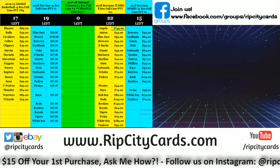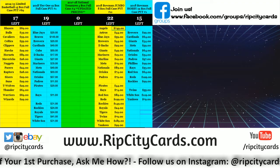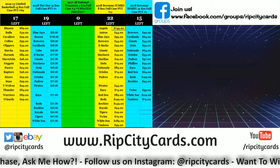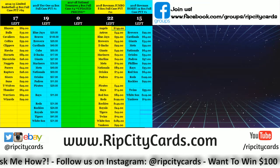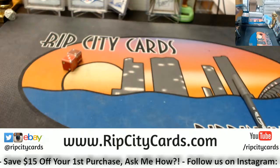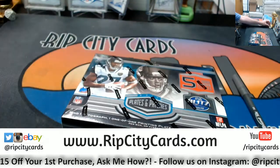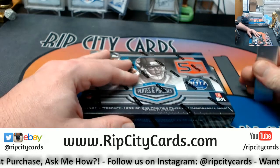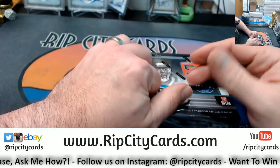Hey everybody, Carbohane Seuss with you all. We're going to do Plays and Patches box number six right now. This is the second half of the last one.